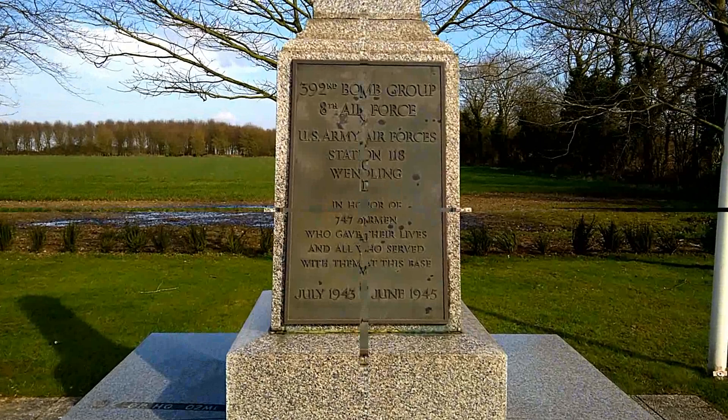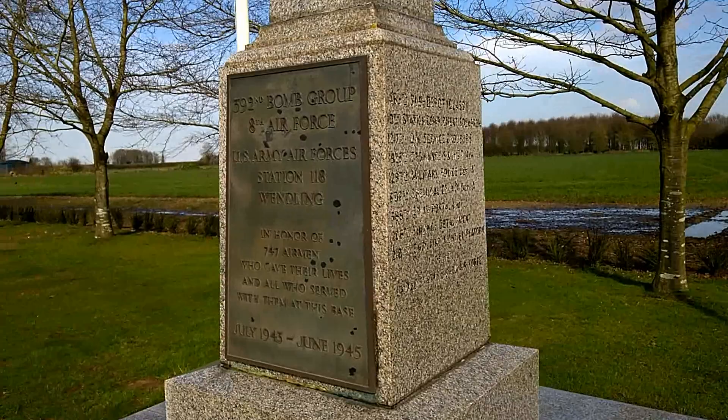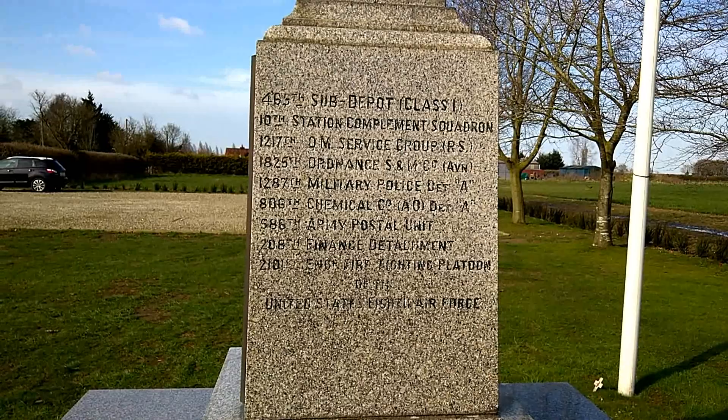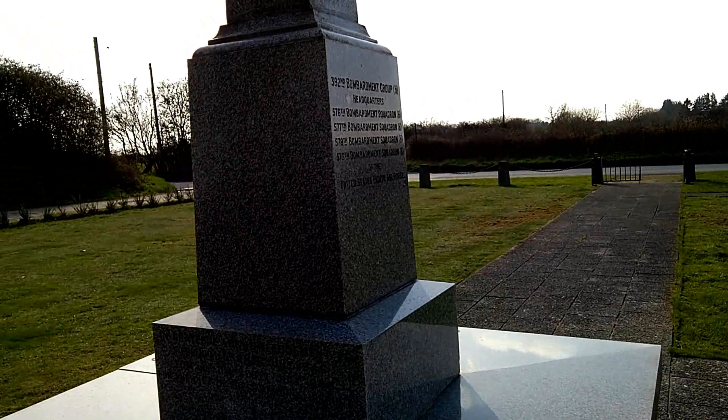The details of the service and of the sacrifice are there for all to see. As we walk round the memorial, further inscriptions give us details of the auxiliary services that served on the base, and of the local people who made this memorial possible, and of the squadrons that served.